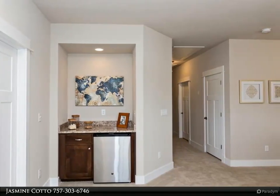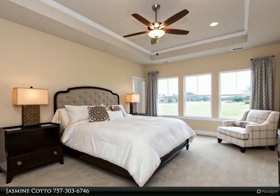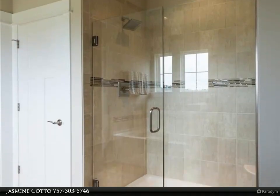large island, four recessed can lights, and stainless appliances are standard in the kitchen. Nine feet ceilings on the first and second floors. Primary bedroom has a dream size walk-in closet. More floor plans available — schedule your appointment today.